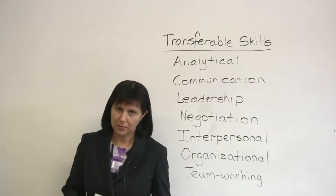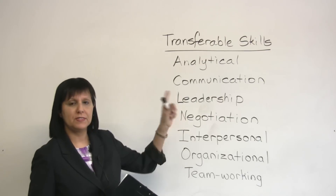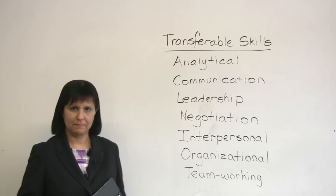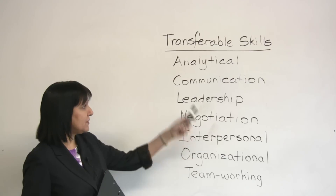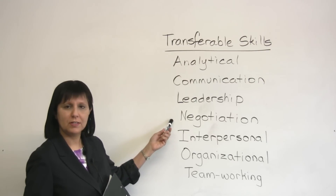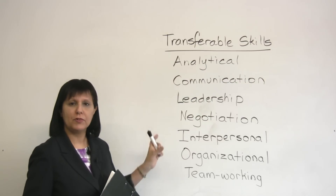So what we're going to do now is I'm going to describe a particular activity, and you're going to try to think what type of skill that represents. For example, if you are good at convincing someone, what type of skill is that? That is called negotiation — or even communication. Some of these are overlapping skills.